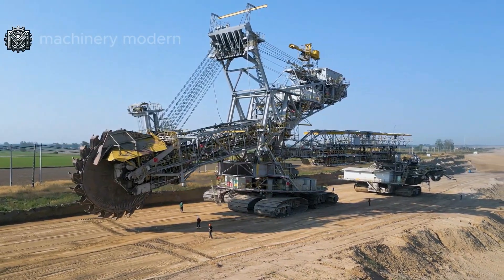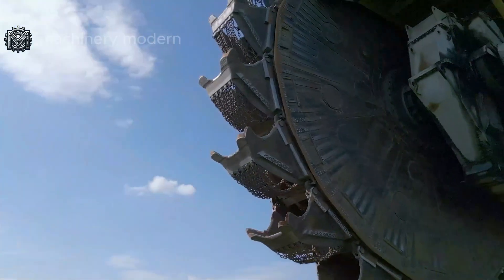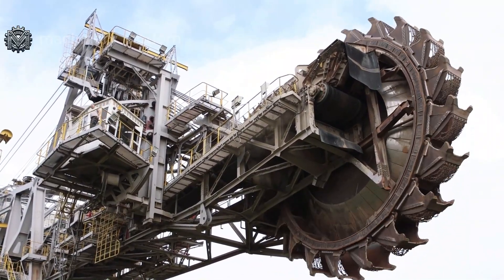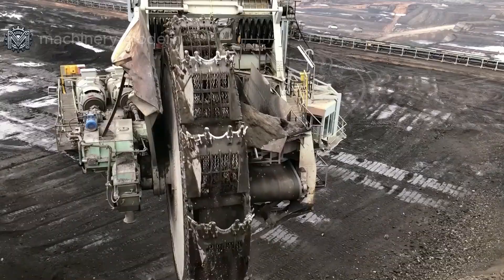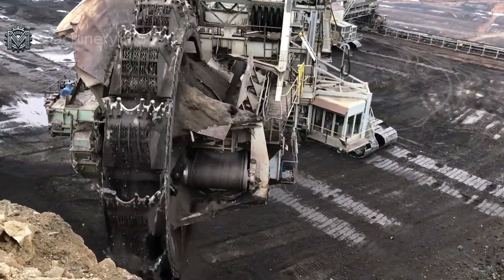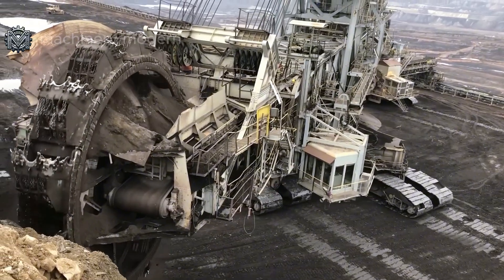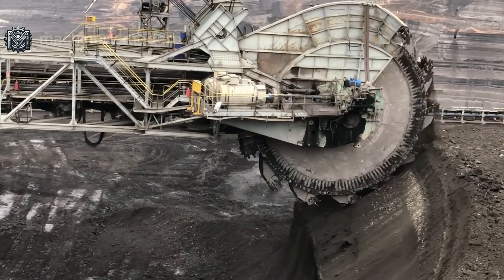This colossal machine is the clearest testament to the remarkable advancements in technology. With its ability to dig deep and handle vast amounts of material, it has redefined the resource extraction industry, opening up new opportunities for energy production and supplying raw materials to various industries.